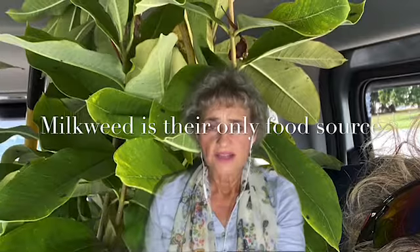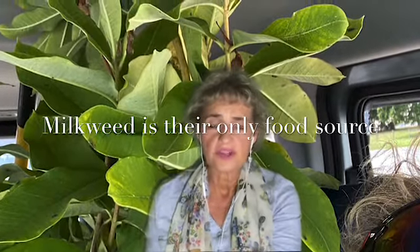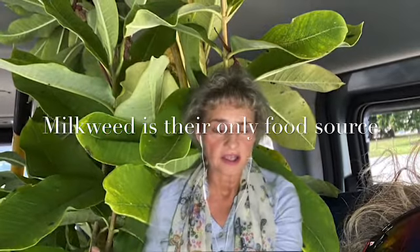Caterpillars also have a very limited diet. For some reason we don't fully understand about nature, the female monarch butterfly will lay its eggs only on milkweed — that is the only food that monarchs eat. The females will sip nectar from any kind of flower at all, but when the mother has to lay the eggs, she will do it only on milkweed. That's why I encourage my students to plant milkweed as much as they possibly can, because it's a big help to the monarchs.